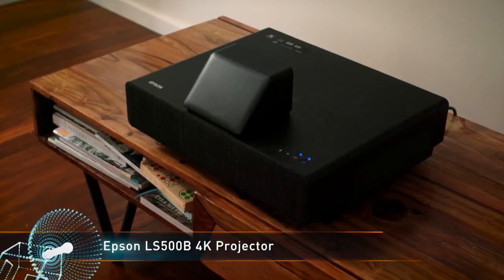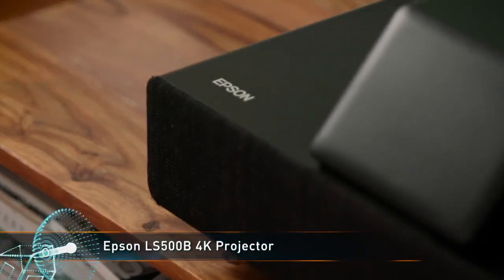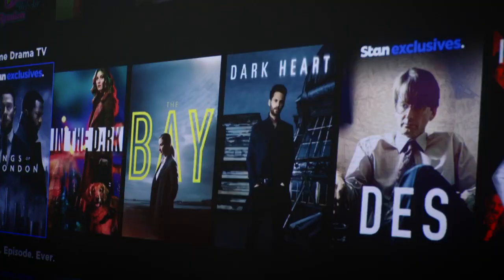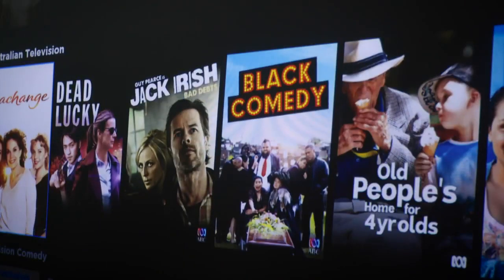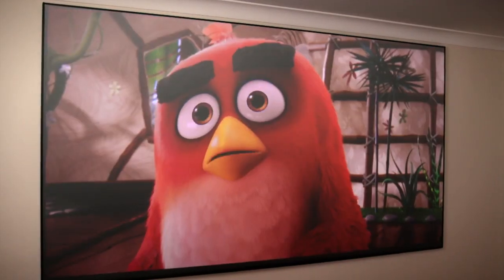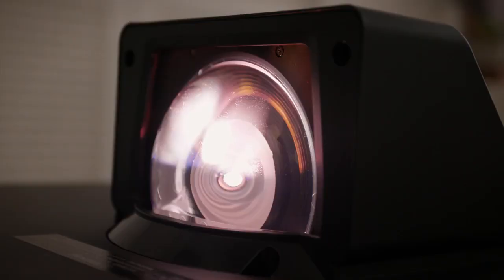The LS500B bumps up the resolution to 4K, offering higher image detail and compatibility with all your favourite 4K streaming services. Projection brightness is bumped up to 4000 lumens on this model, so it's perfect for any lighting conditions you can throw at it.